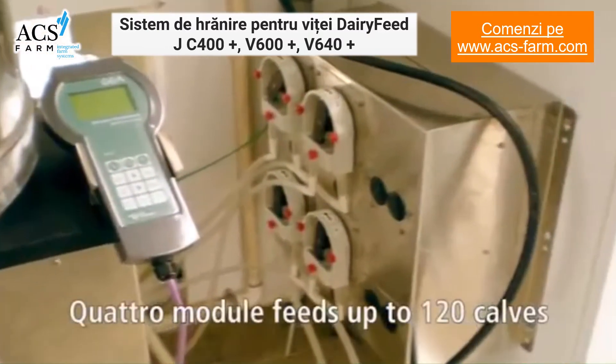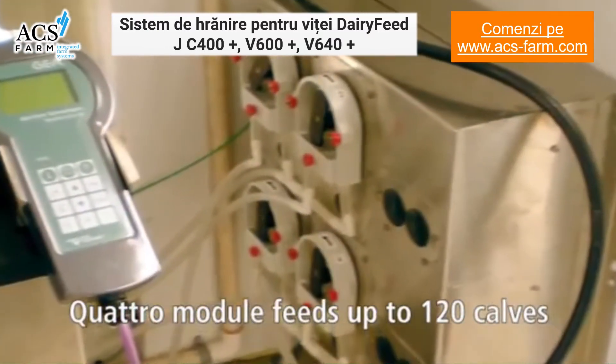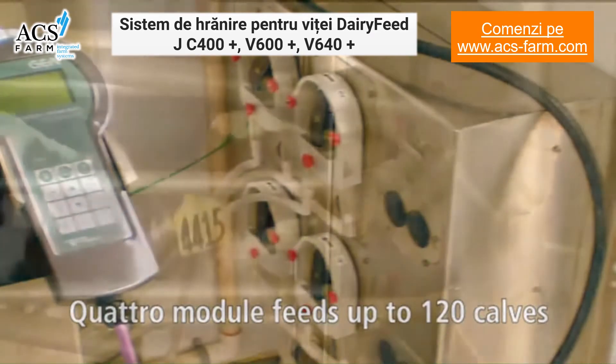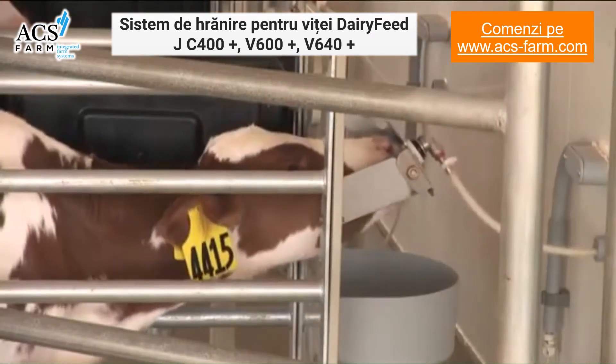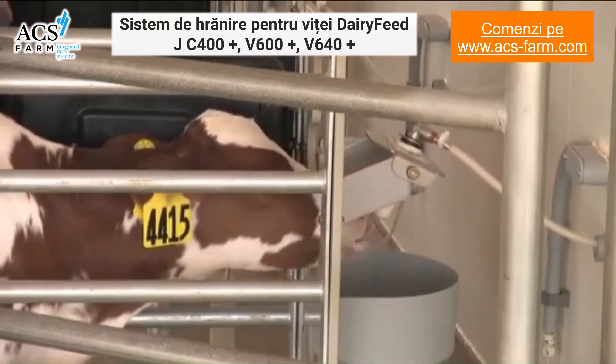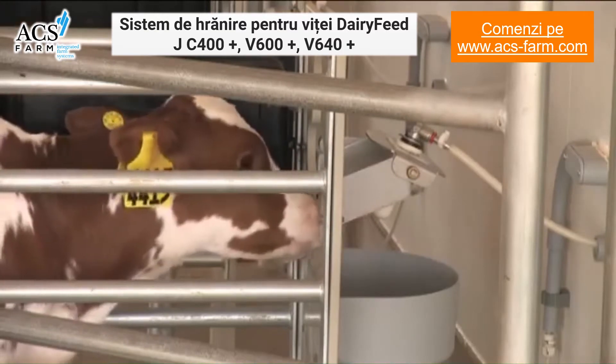In addition, the quattro module can be added to a feeding station, allowing four calves to drink simultaneously. This offers a reduced investment option for larger calf herds, and a single quattro module can feed up to 120 calves.